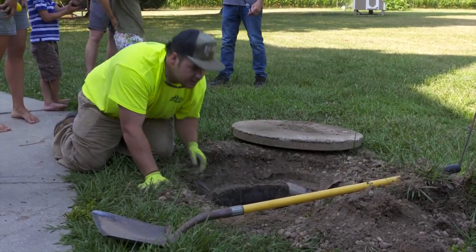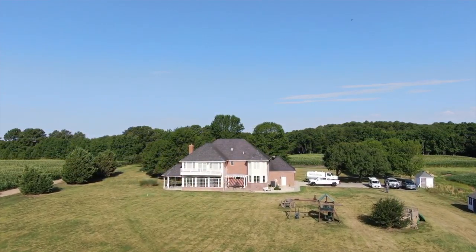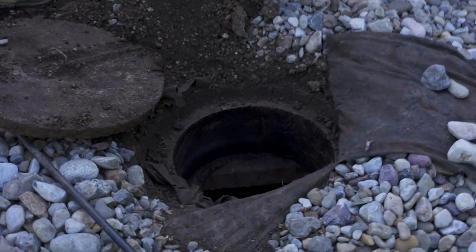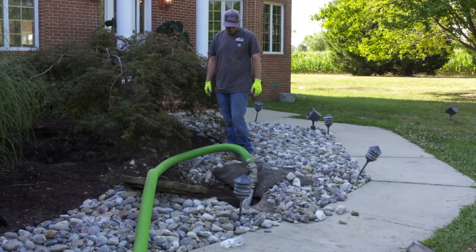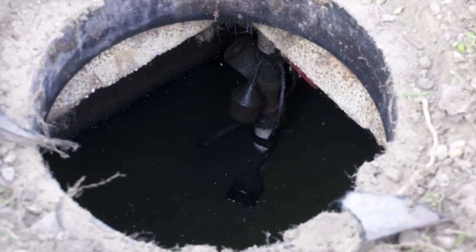What should people be looking for, and when should people be contacting you? If you buy a new home, I would say have an inspection done on the septic system. Make yourself aware of the septic system. Get any information you can from the health department to know what the system is about. I would recommend every two to three years have the septic pumped out on a maintenance schedule.